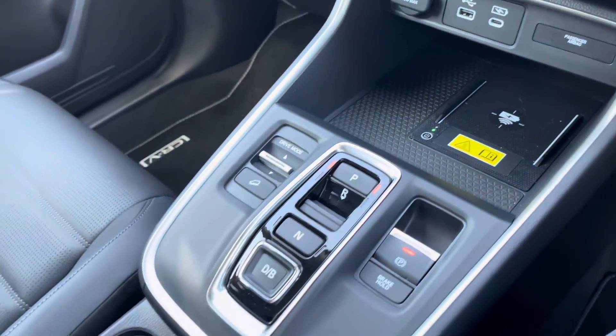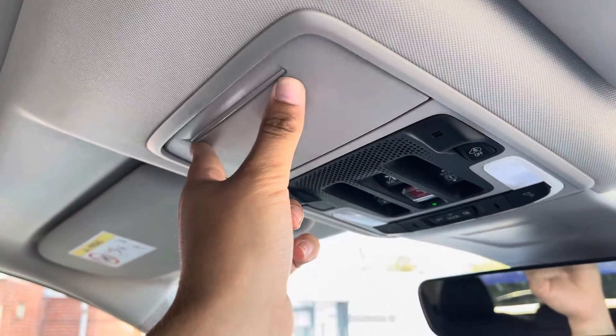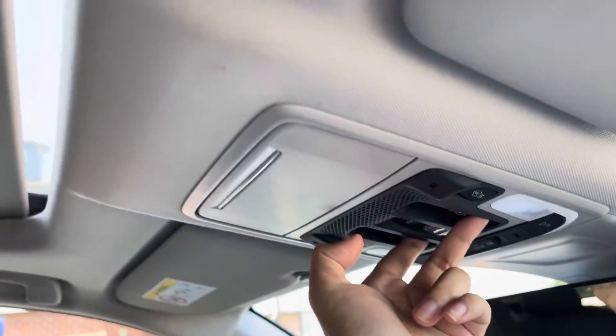Along the centre of the vehicle you'll find a nice and comfortable leather armrest with a large private storage compartment. And above your head, this model does have a convenient sunglasses holder. Along with the toggles for your panoramic glass sunroof, which is a great feature to enjoy during those summer months.